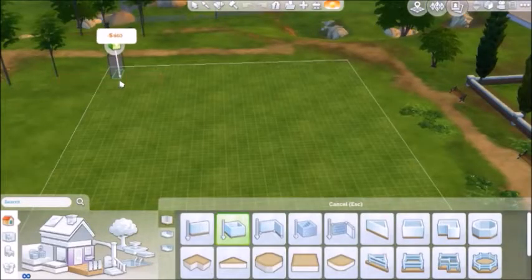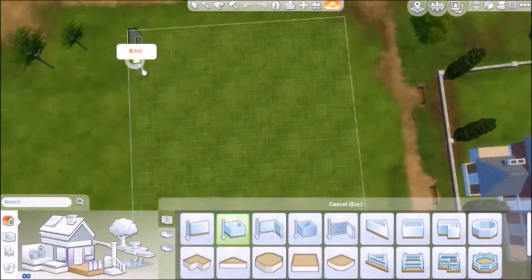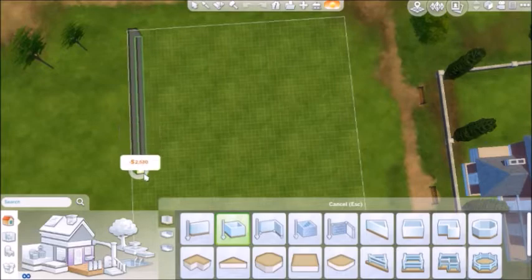Hello, males, gals, and non-binary pals. I'm Lepiddle, and welcome to another Sims 4 speed build.